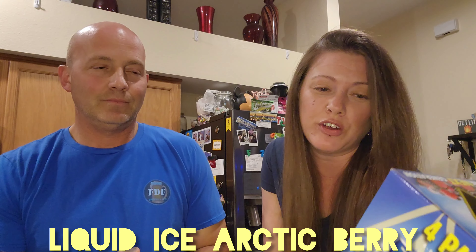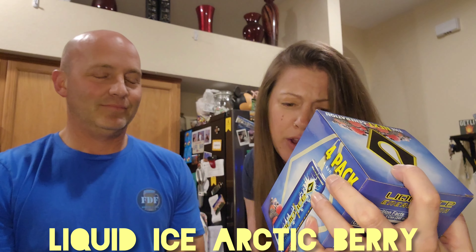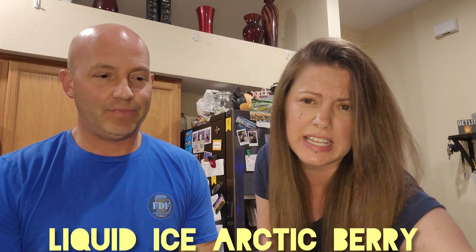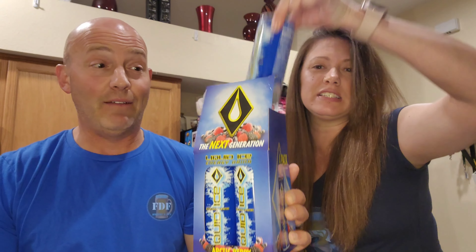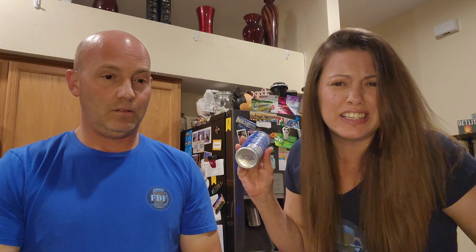The flavor is Arctic Berry. On the cover it looks like blackberries, raspberries, strawberry, and maybe blueberry. We're gonna give it a go — this is our first time trying it. We've had them in the fridge though, so they are cold.